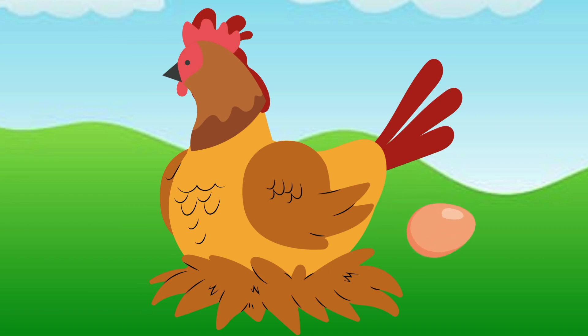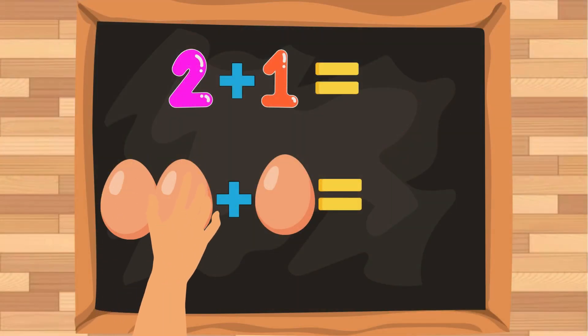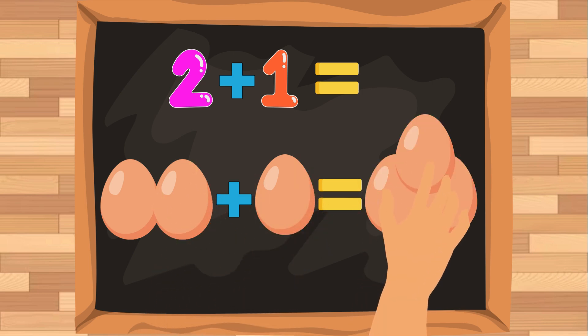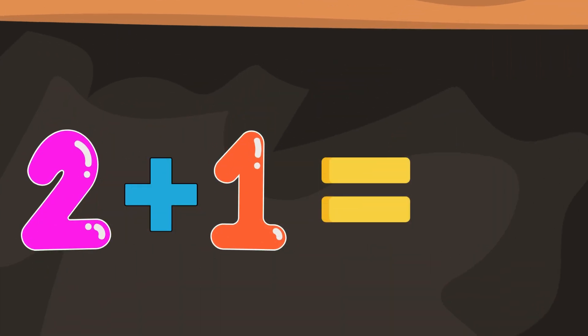It is laying another egg! Two eggs plus one more egg equals one, two, and three eggs. So two plus one is equals to three.